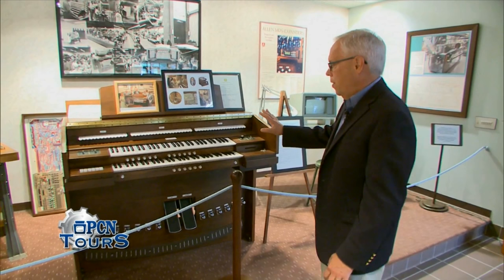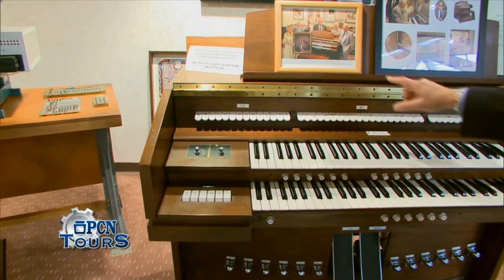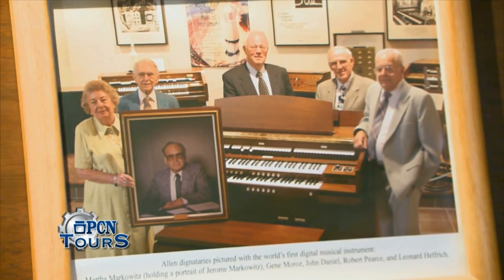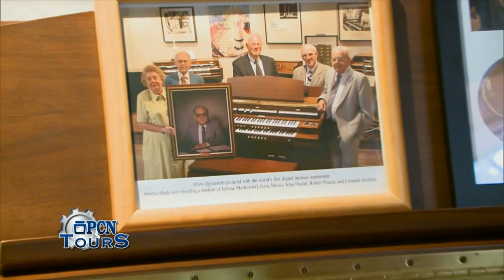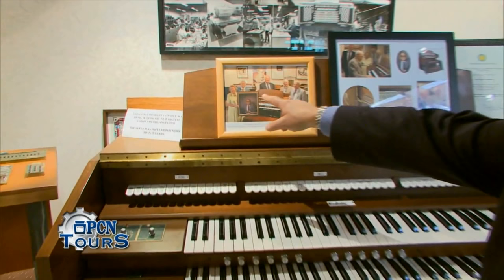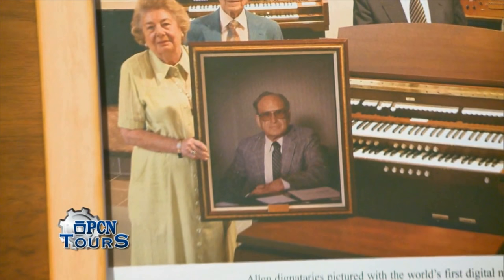This instrument is one of the very first Allen organs to be built with digital technology. The actual very first instrument — you'll see it in this photograph — looks very much like the one here in front of me. That instrument is now in the Smithsonian, because the Smithsonian agrees that the historical significance of this instrument was quite fantastic. Pictured in this photograph is Jerome Markowitz, his widow Martha, and the other gentlemen who were part of the management team of Allen Organ Company at the time digital technology was unveiled.